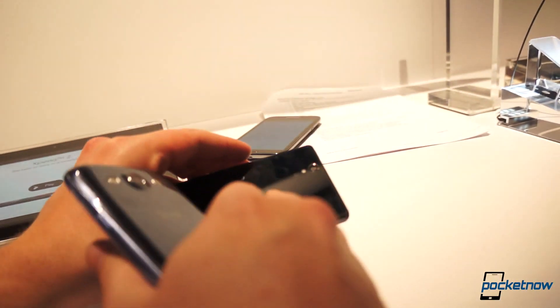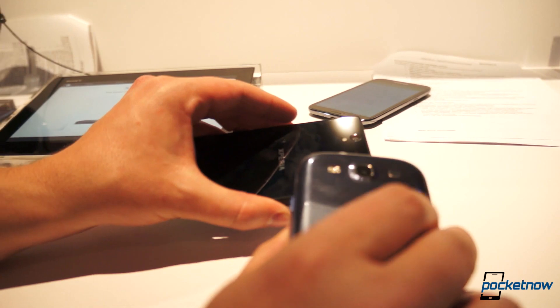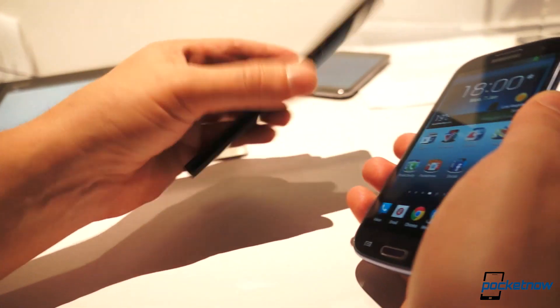We're powered by a Qualcomm S-Core Pro, backed up by 2 gigs of RAM, running at 1.5 GHz. Our AT&T Galaxy S3 here is standing in for an international one, which is of course powered by the Exynos Quad-Core at the same speed.